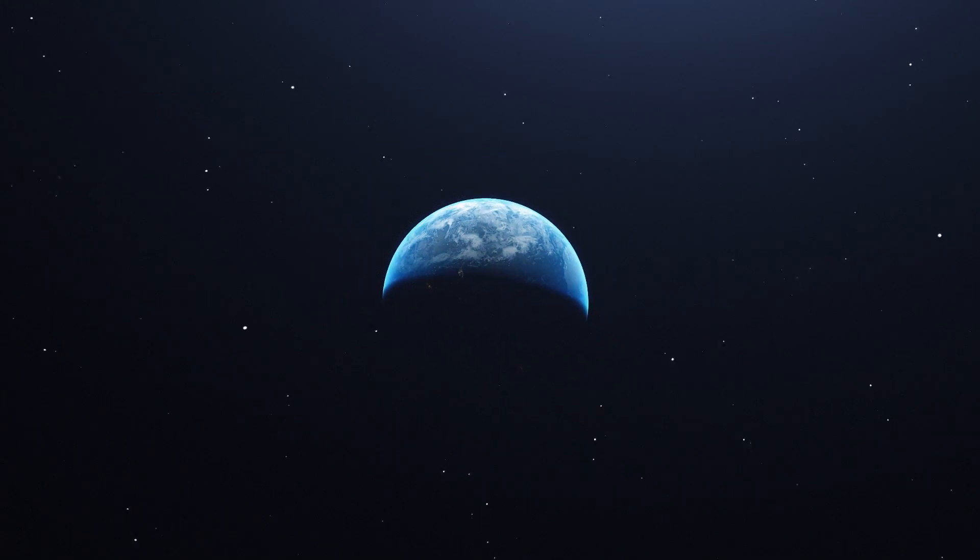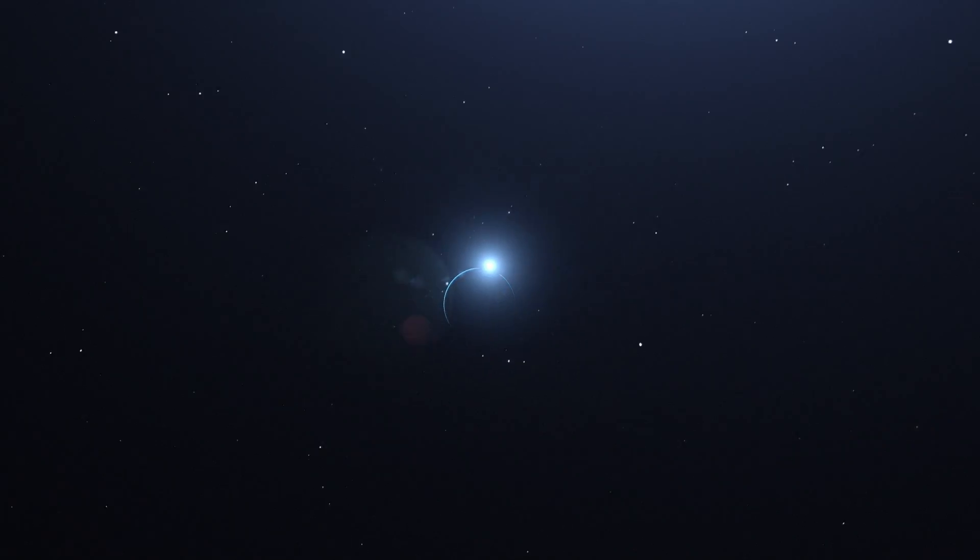I'm Paul Spiegel. Like, follow, subscribe, and catch us next time to see how you, plus science, can help save the world.